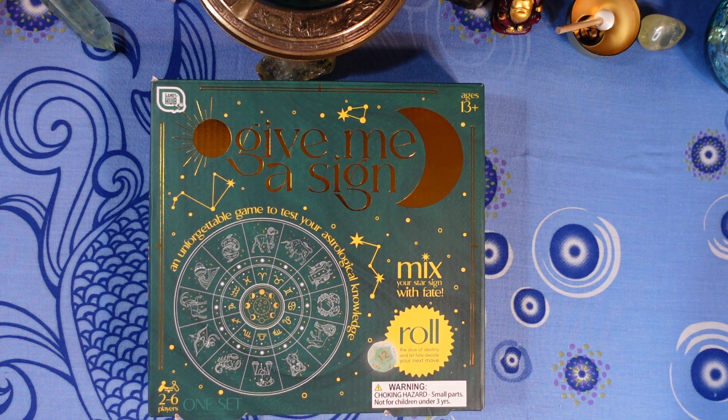Next question: which element does Capricorn belong to? Is it A) Water, B) Fire, C) Earth, or D) Air?